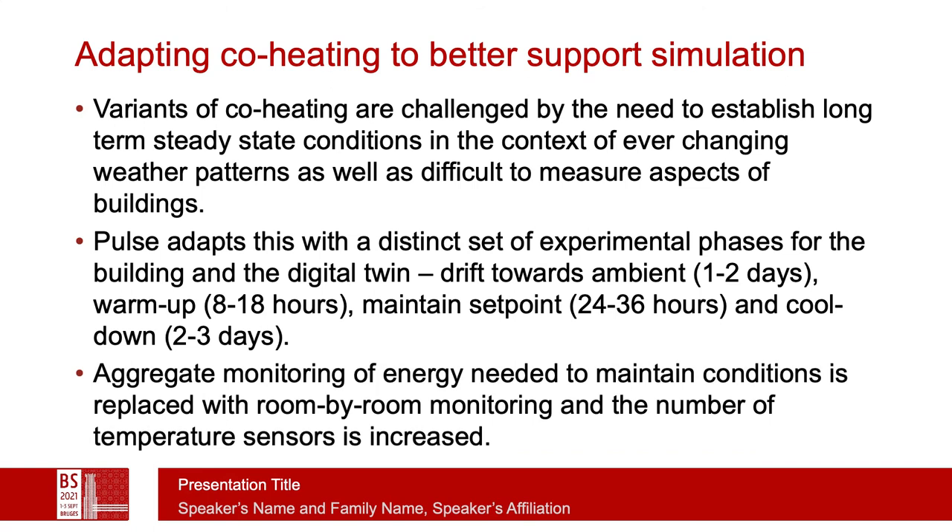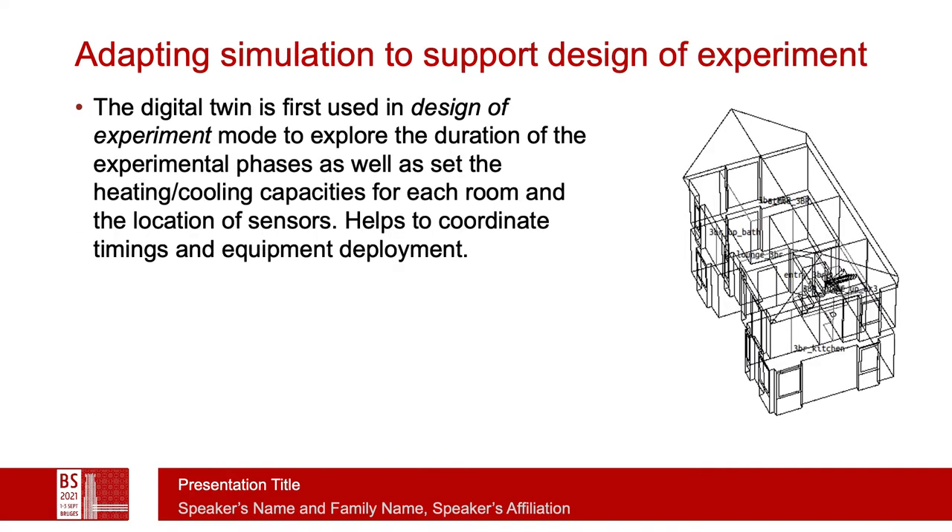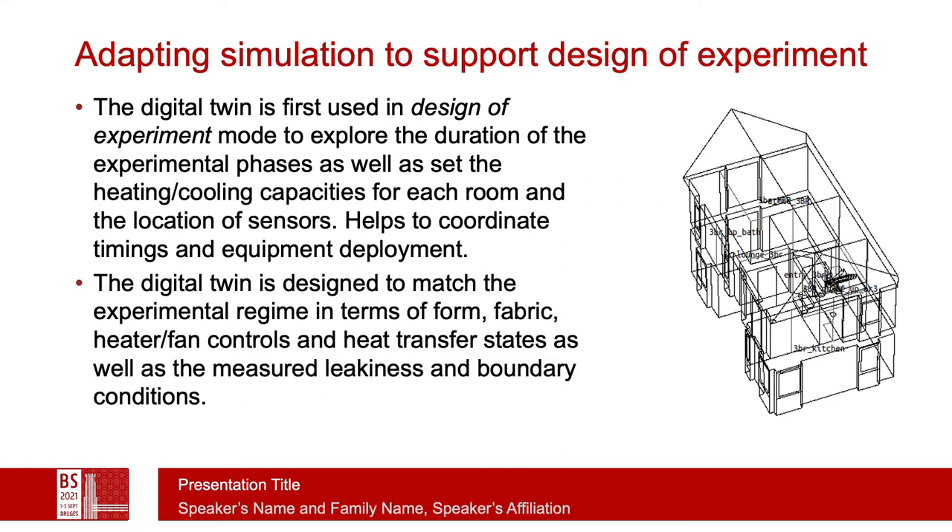The aggregate monitoring of energy needed to maintain conditions in co-heating tends to be a single number; however, we do it on a room-by-room basis. To adapt simulation, first we create the digital twin and then we use it to design the experiment — how long do we need in each phase, how much capacity do we need to reach our set point, how long is the cool-down phase likely to last. This helps coordinate the timings of the equipment as well as deployment of staff. The digital twin is designed to match the experimental regime, not only in terms of form and fabric, but to mimic the actual tests being carried out.